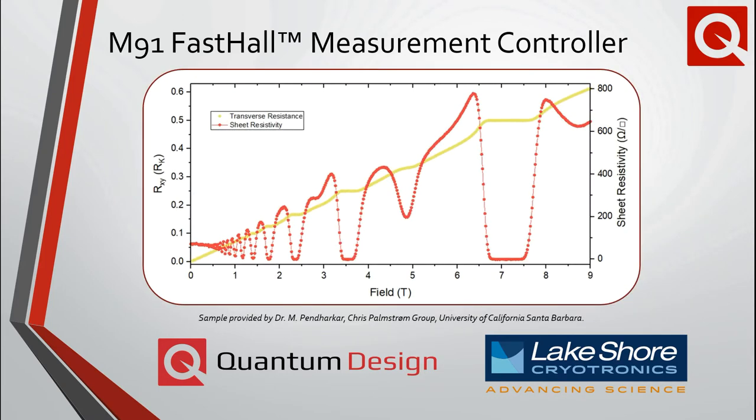A set of representative data is included for a gallium arsenide quantum well sample installed in a PPMS and collected using the M91 instrument. At 2 Kelvin, this 2D electron gas system exhibits characteristic plateaus in its transverse resistance, which have been normalized by the von Klitzing constant and are associated with the integer quantum Hall effect. The corresponding peaks in the longitudinal sheet resistivity occurring across the transitions between Landau levels can also be observed.